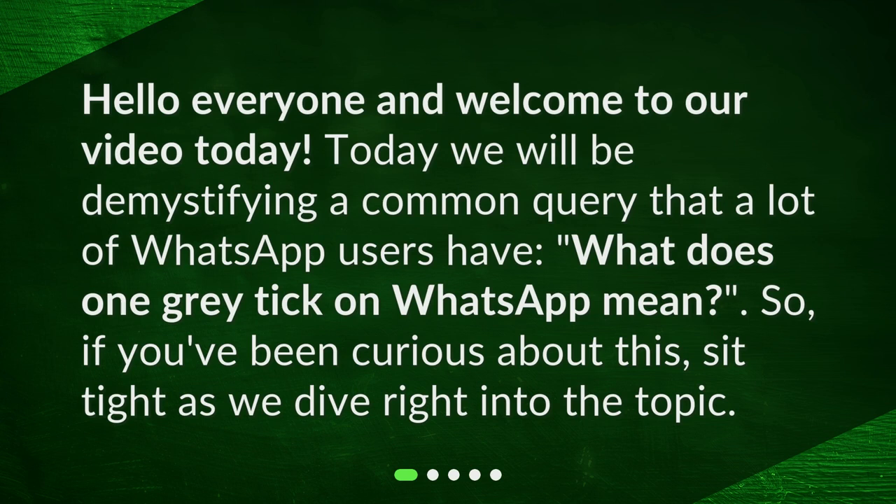Hello everyone and welcome to our video today. We will be demystifying a common query that a lot of WhatsApp users have: what does one grey tick on WhatsApp mean?